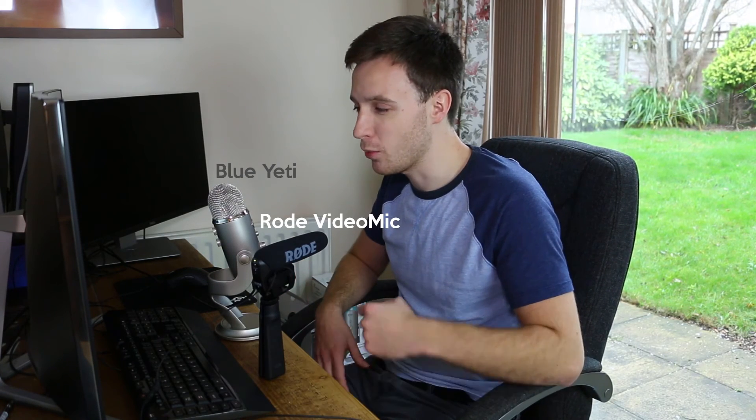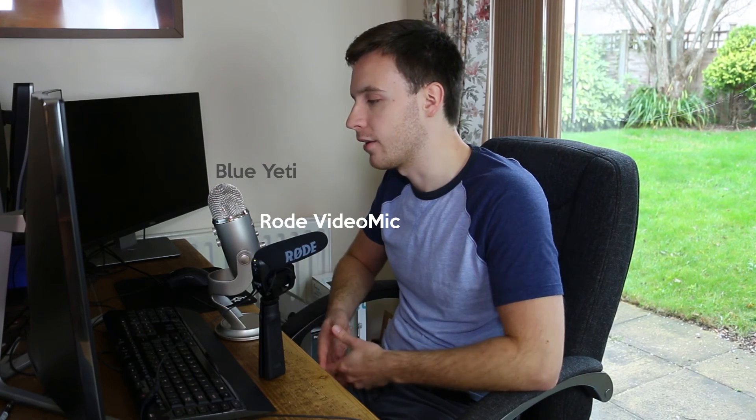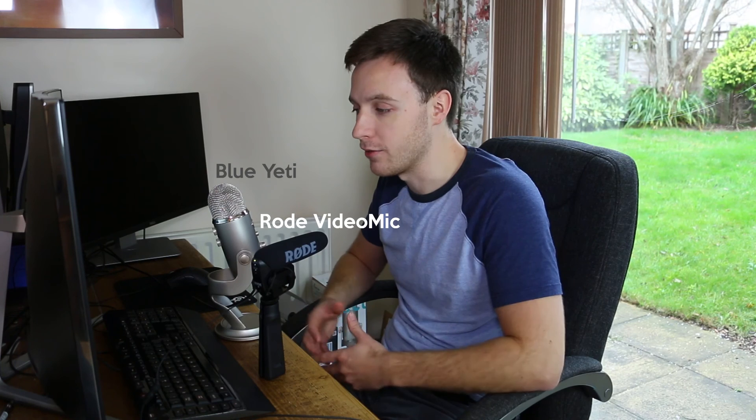In terms of price, you can buy this version of the Yeti for £99 or $99 — we definitely do not get a good deal here in the UK. The most recent Rode VideoMic Pro with a slightly updated design costs around £170 or $190, and of course you can find links to both these mics in the description below if you want to find out more or even buy one.